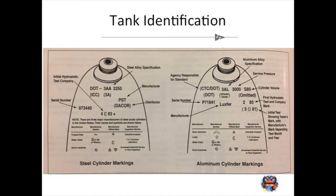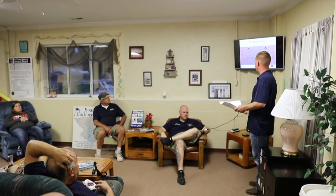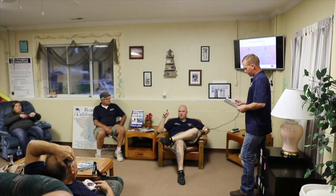Tank identification — those little hieroglyphics around the crown of the tank actually mean something. It's taken a long time to learn them. If you can figure out the manufacturer, look them up online and get their key, because a lot of them are on their own program. I found out one of my tanks has 'TP' plus a four-digit number — DOT codes are universal on all tanks. TP is always the test pressure.